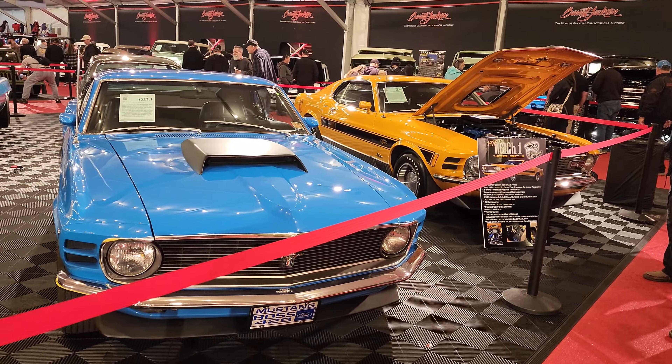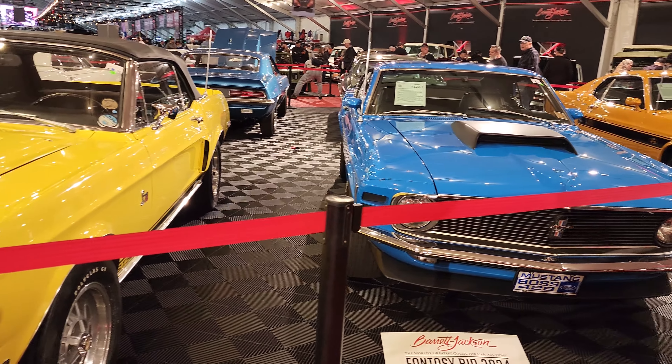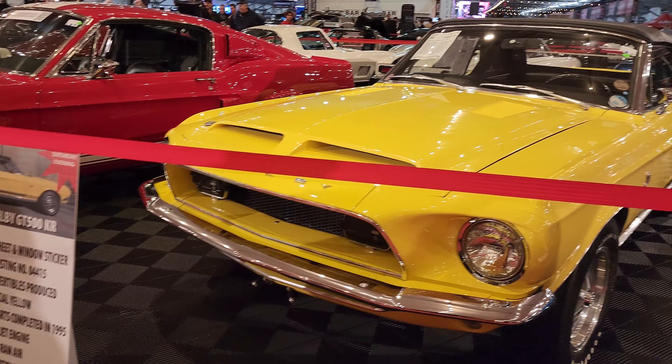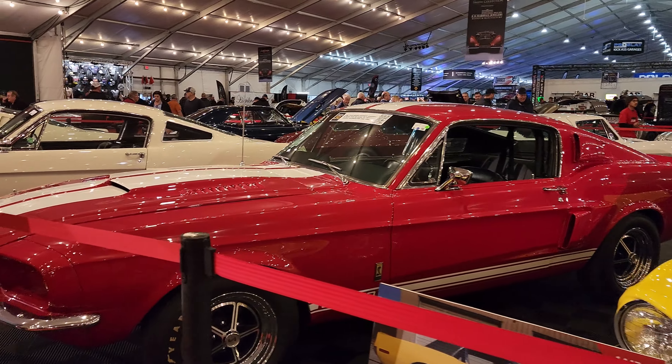We've got a Mustang row over here — Mach 1 at the end, Boss 429, and a '68 GT500 KR. Man, oh man.